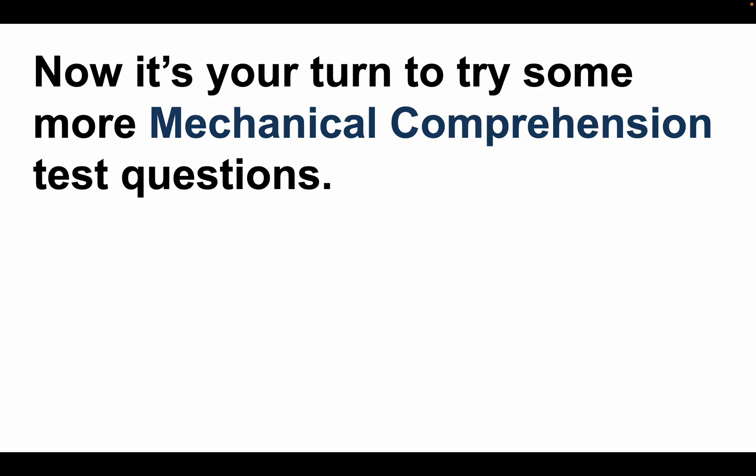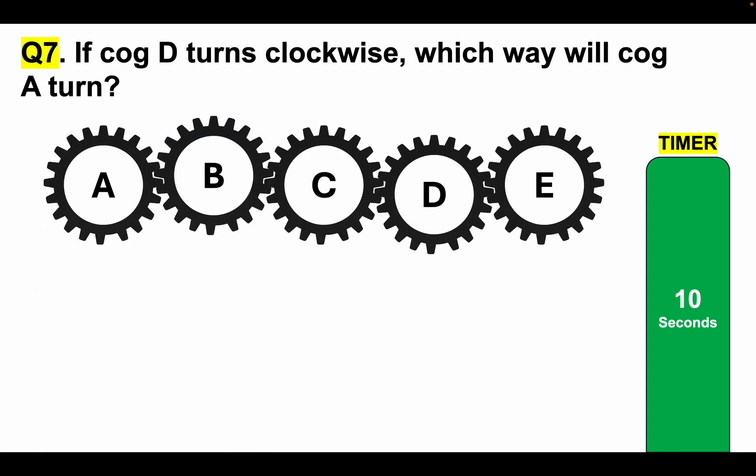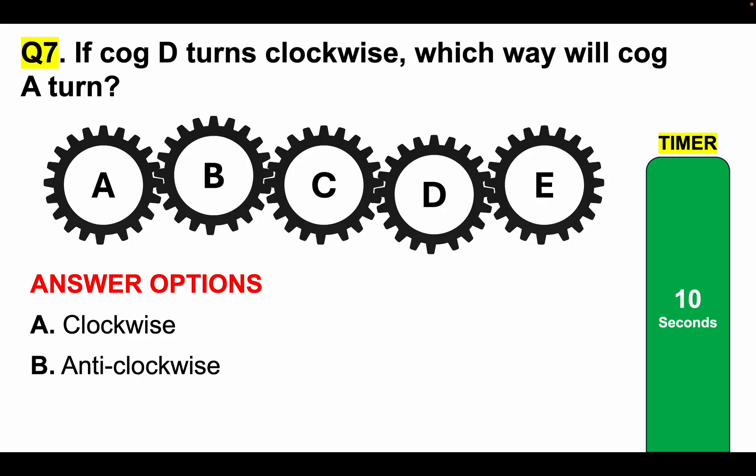Now it's your turn again to try some more mechanical comprehension test questions. Please post your answers to questions 7, 8, 9 and 10 in the comments section below the video for marking. Mechanical comprehension test question 7: If cog D turns clockwise, which way will cog A turn? Answer options: A, clockwise; or B, anti-clockwise. Tell me your answer in the comments section. I will give you a 10-second timer for this.